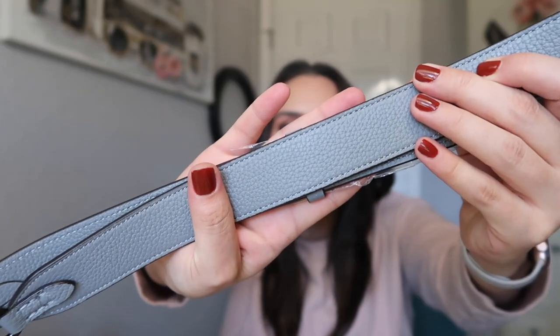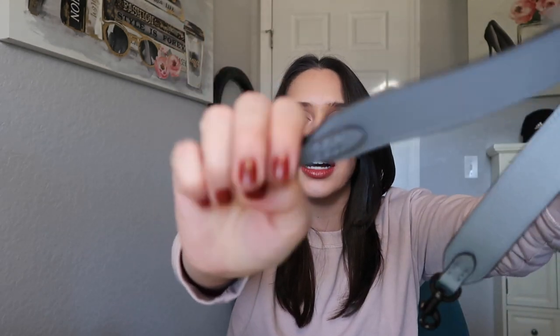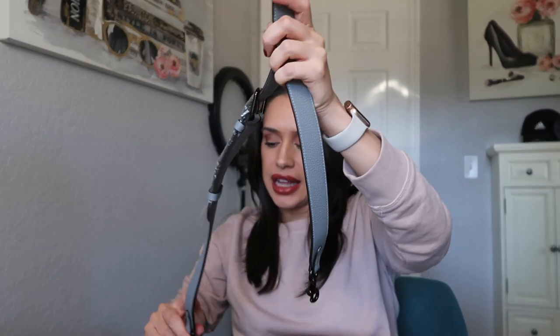Everything comes wrapped. You have your little Coach tag that you can get monogrammed — I didn't get mine monogrammed in case I wanted to resell it or gift it. The strap it comes with is this beautiful pewter blue, like a cool-toned blue, and the hardware is gunmetal black. The color scheme spoke to my soul basically.